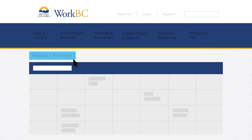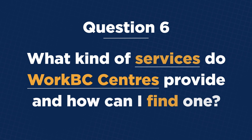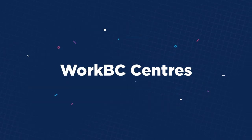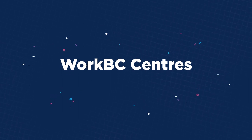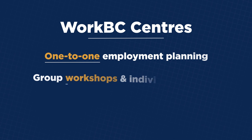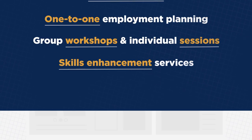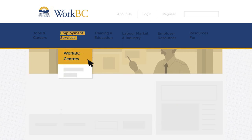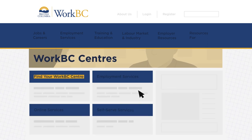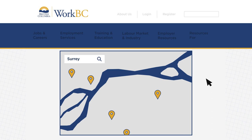Or submit a request by clicking Request a Tour Stop and filling out your information. What kind of services do WorkBC Centers provide, and how can I find one? WorkBC Centers offer a range of different services to eligible job seekers, including one-to-one employment planning, group workshops and individual sessions, and skills enhancement services. You'll find these services and more under Employment Services and then WorkBC Centers. Choose Find Your WorkBC Center and select your location on the map to get a list of centers in your area.